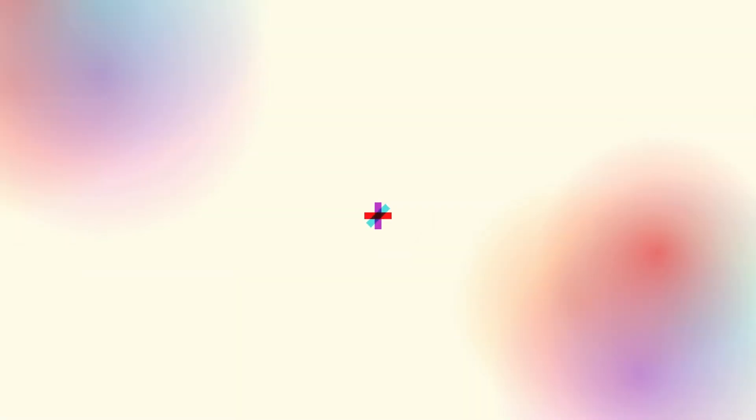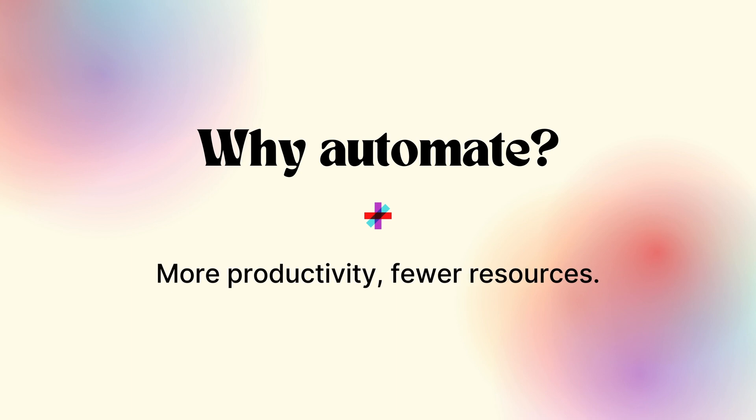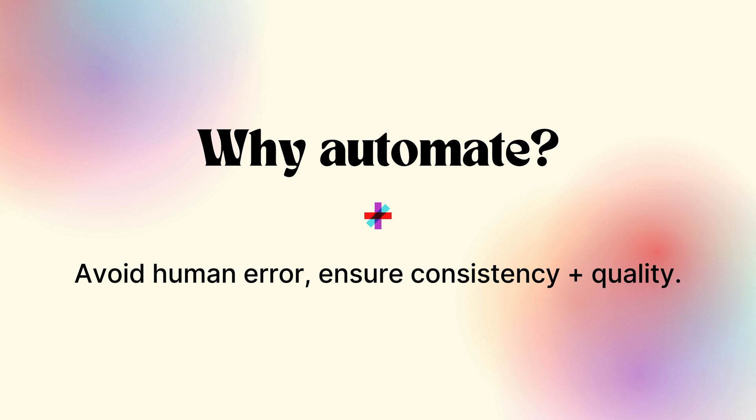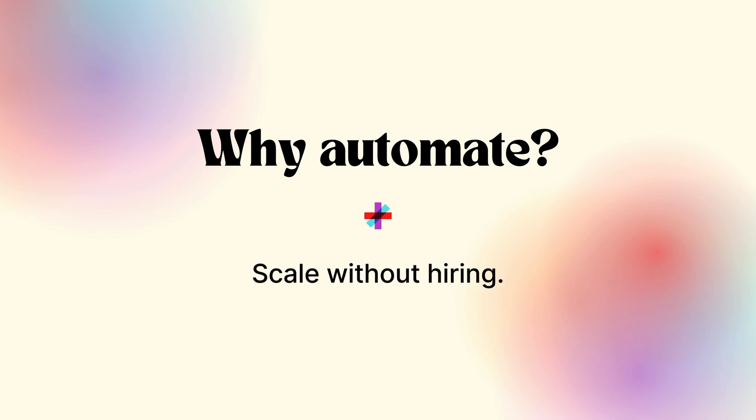So why bother with automation? When you consider them in aggregate, the benefits are really immeasurable. It multiplies your productivity while reducing demand for your resources. By avoiding human errors, you ensure the consistency and quality of your work. Automation allows you to scale without hiring new team members, and when you delegate to robots, you can focus on your goals instead of menial tasks.